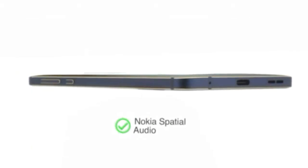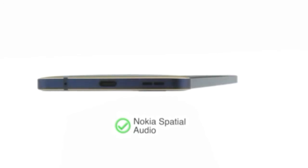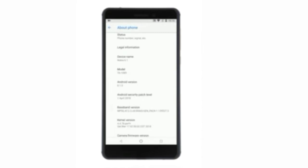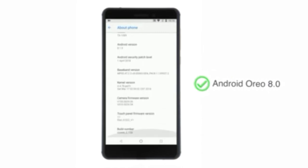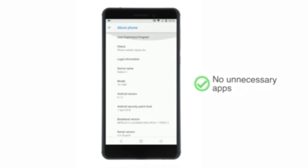Record better sound in all your videos with Nokia Spatial Audio powered by two microphones. As part of the Android One program, the phone runs on the latest version of stock Android, Oreo 8.0. This ensures that the phone comes with no unnecessary apps that might slow it down and makes certain that you get the latest updates and security patches.